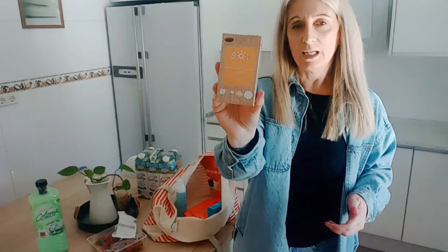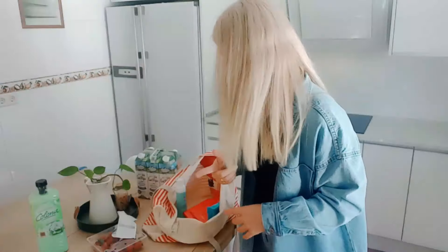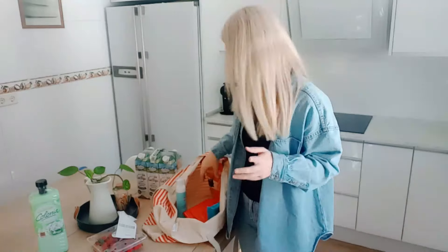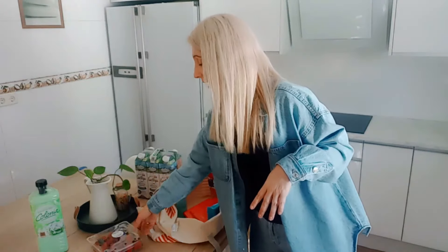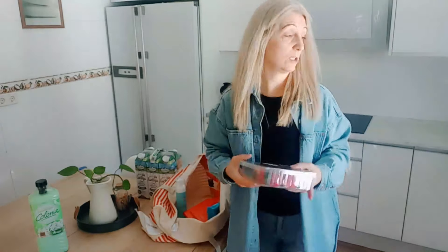Las cápsulas estas para el sol, para broncear — las compramos para no quemarnos. Y este año las ha empezado a utilizar también Leire, a ver si así no se quema. Porque Leire pasa del blanco al rojo y del rojo al blanco. En estos dos últimos años ha tenido quemaduras en la cara, en los hombros y en la espalda del sol cuando se han marchado de excursiones. Así que vamos a ver si conseguimos que no se queme gracias a las pastillas. Y fresas, que también me las he hecho en el yogur.